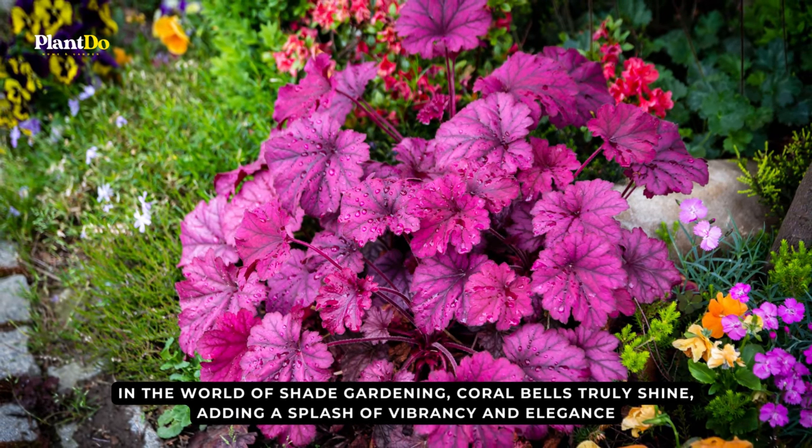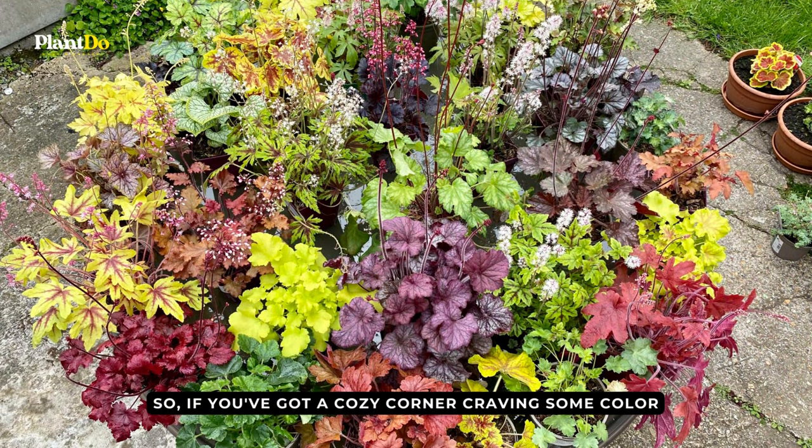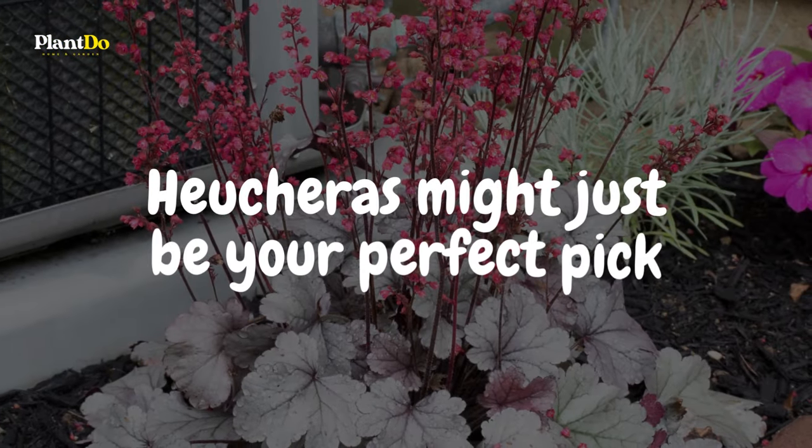Adding a splash of vibrancy and elegance, if you've got a cozy corner craving some color, Heucheras might just be your perfect pick.